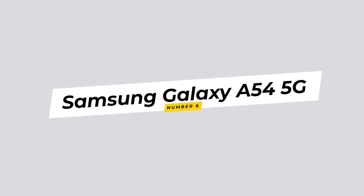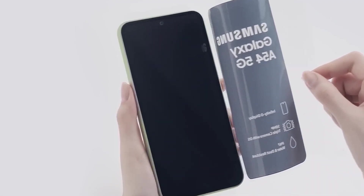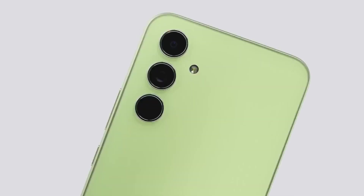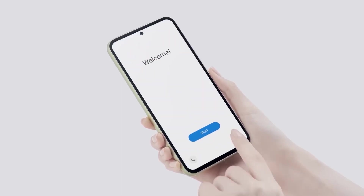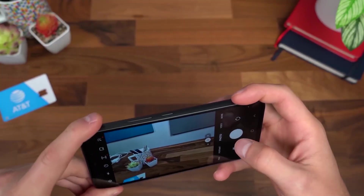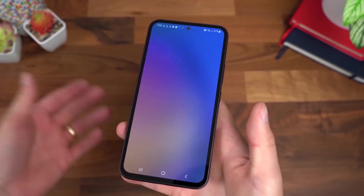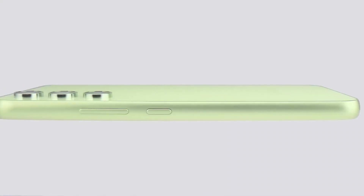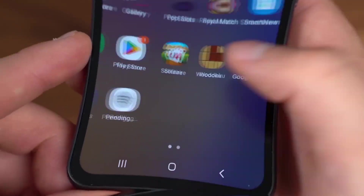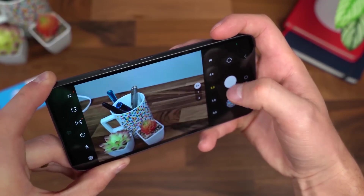6. Samsung Galaxy A54 5G. Samsung's Galaxy A54 5G exemplifies the brand's commitment to delivering quality across all price segments. The 6.5-inch Super AMOLED display offers vibrant colors and sharp contrasts, enhancing multimedia consumption. Powered by a Snapdragon processor, the A54 5G ensures smooth performance and efficient multitasking. Samsung's One UI interface adds layers of functionality while maintaining a user-friendly experience. The phone's camera system captures crisp photos in various scenarios, contributing to its well-rounded appeal.